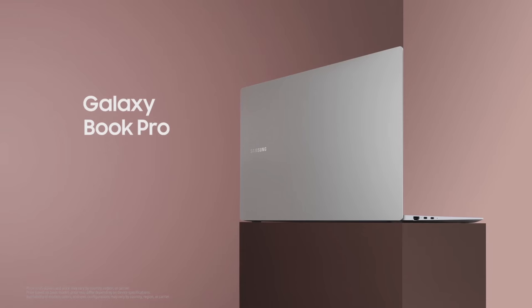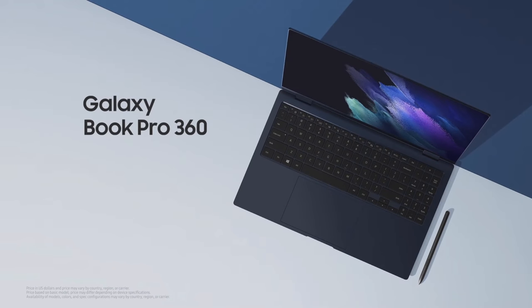The Galaxy Book Pro will be available starting at $999. The Galaxy Book Pro 360 will be available starting at $1,199.